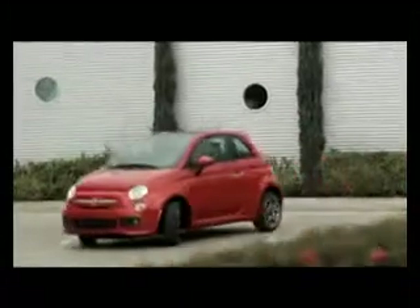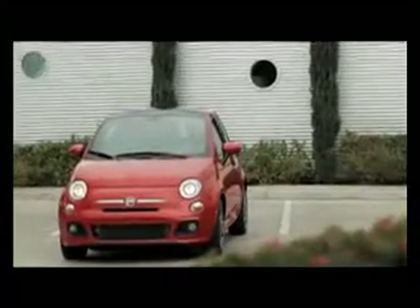Small in size, but big otherwise, the 2012 Fiat 500 is a huge deal for the new Chrysler. So huge, the company has plans to sell 50,000 of them the first year it's on the market here in North America. It could happen, and here's why.